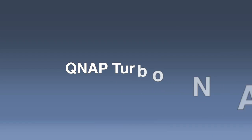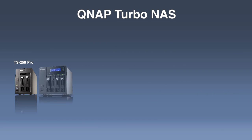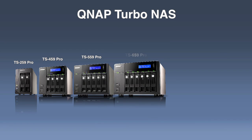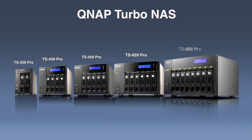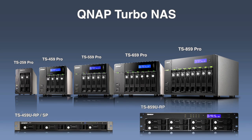QNAP's family of business NAS servers includes the TS259Pro, TS459Pro, TS559Pro, TS859Pro, TS459URP, and the TS859URP. With the most complete product line, QNAP is sure to have a suitable NAS server for your business.